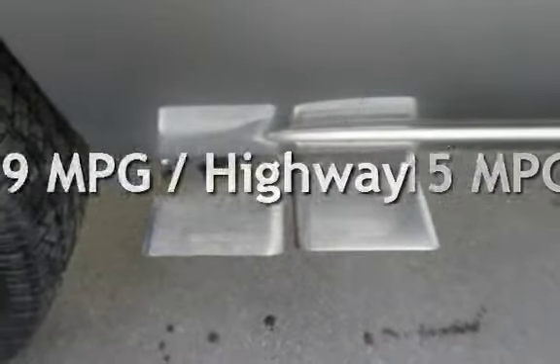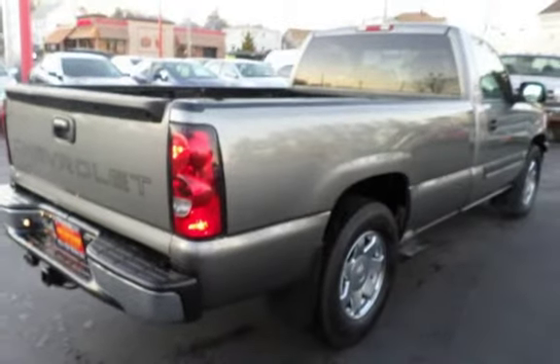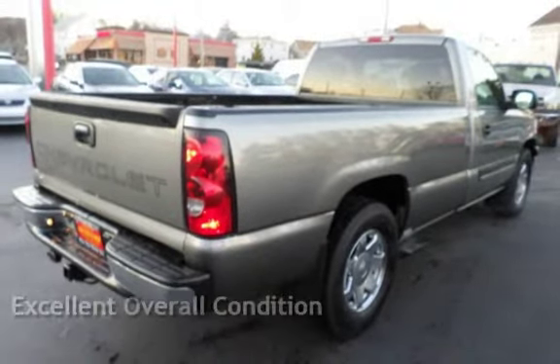Estimated fuel economy for this vehicle is 15 miles per gallon in the city and 19 miles per gallon on the highway. This vehicle is in excellent overall condition.